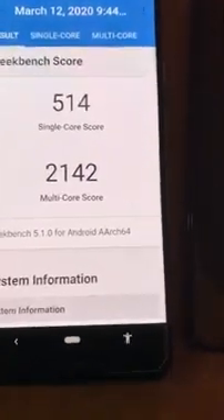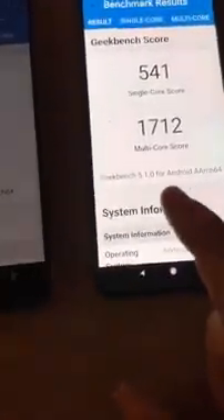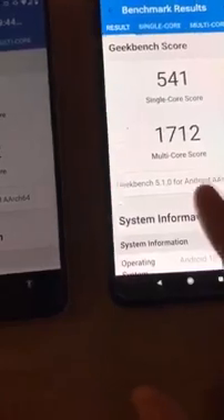The Mi9t has a higher single-core score and a lower multi-core score. That's because this one has six gigabytes of RAM and a Snapdragon 730, while this one has four gigabytes of RAM and a Snapdragon 845 — a slightly better processor, which is why the multi-core score is higher. Both of these phones perform exceptionally well. They're both running Android 10 — this one has the Xiaomi skin on it, and this one has pure Android, which is the best if you want a Google device.